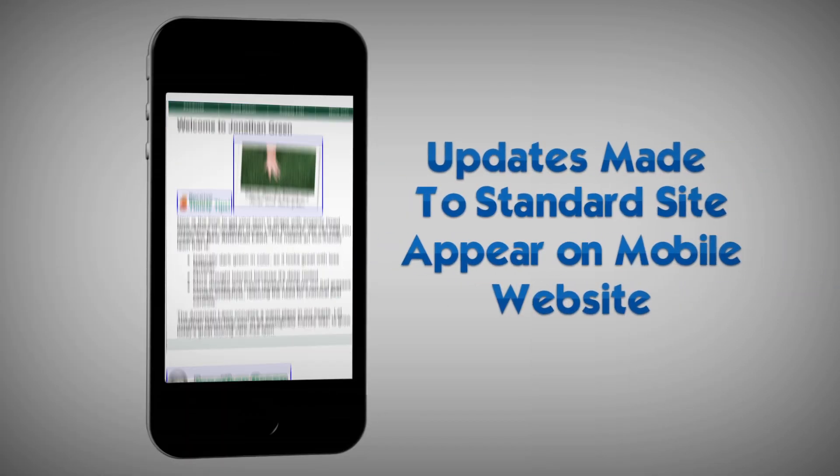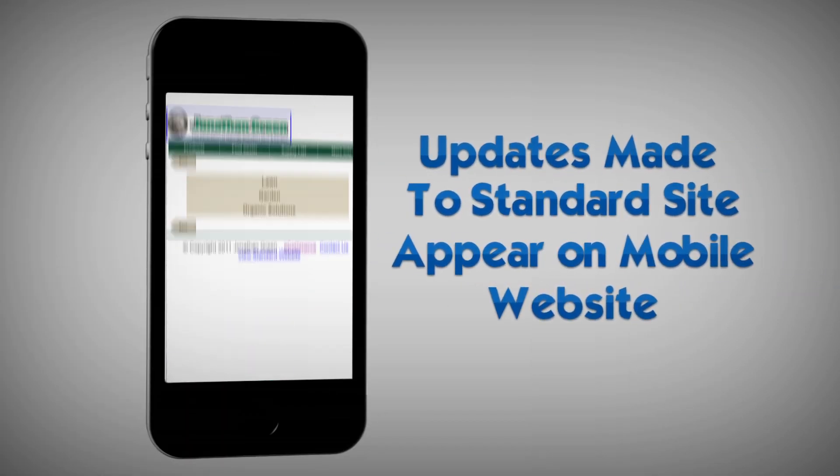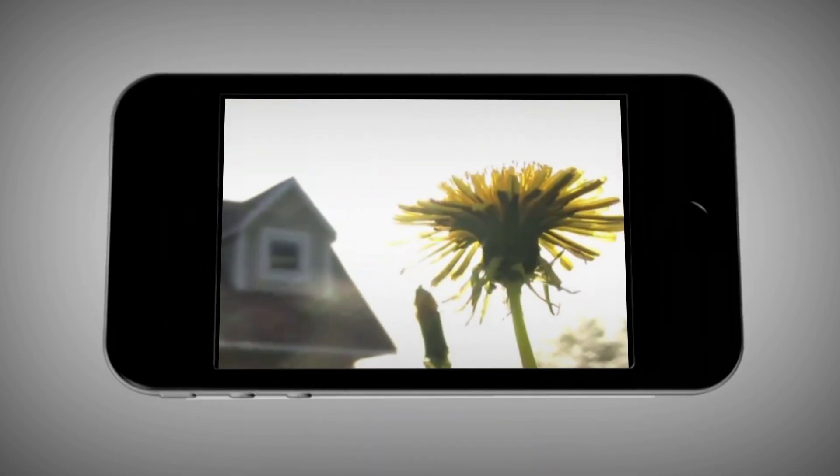From there, any updates made to their standard website will also automatically appear on the mobile website, so JonathanGreen's customers can get what they need online, whether comfortably seated in the living room or in the backyard working on that crabgrass situation.